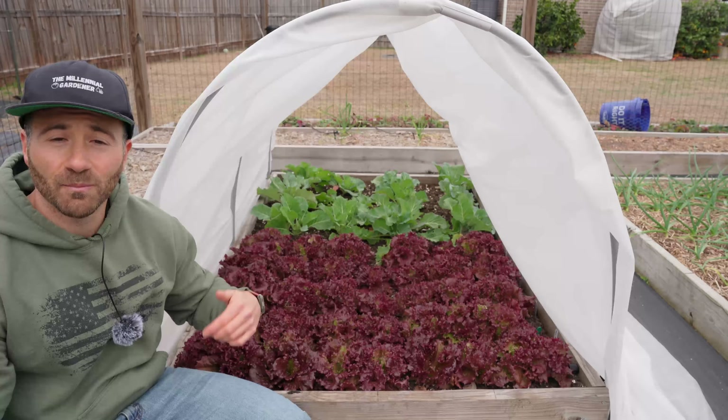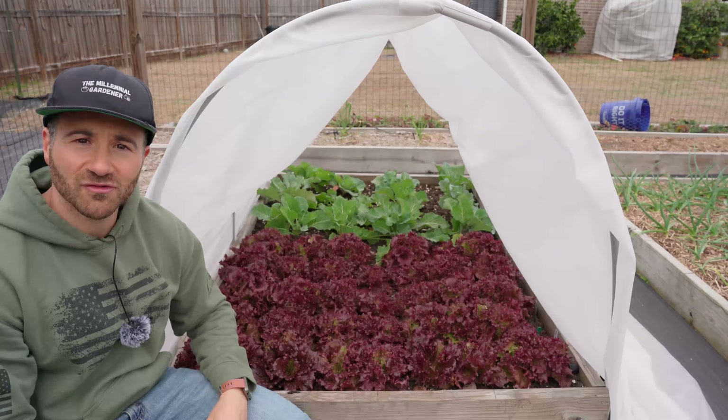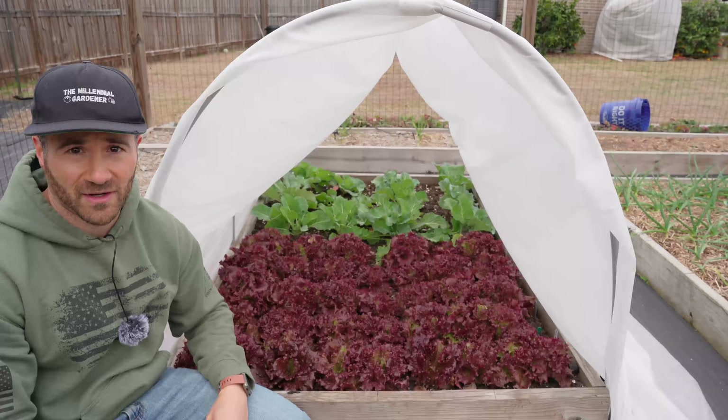And if you're curious about this little PVC hoop structure, I'll drop a link down in the video description that will show you exactly how you can build this in about 30 minutes.